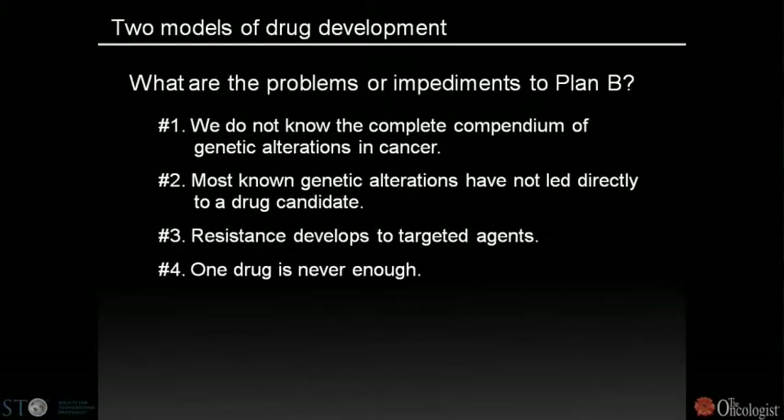The third problem with implementing Plan B was that resistance develops to targeted agents, but that gives us the opportunity to understand resistance at an early stage and develop novel combinations much earlier than after the drug is already on the market. This leads to the conclusion that one drug will never be sufficient, and we're going to have to use combinations — the question is how to find the right combinations.